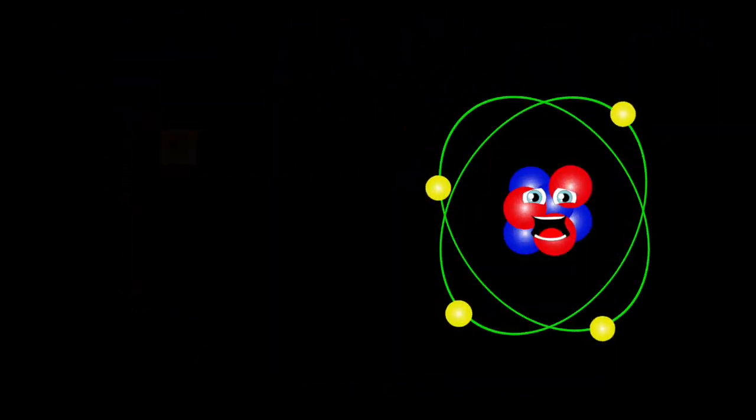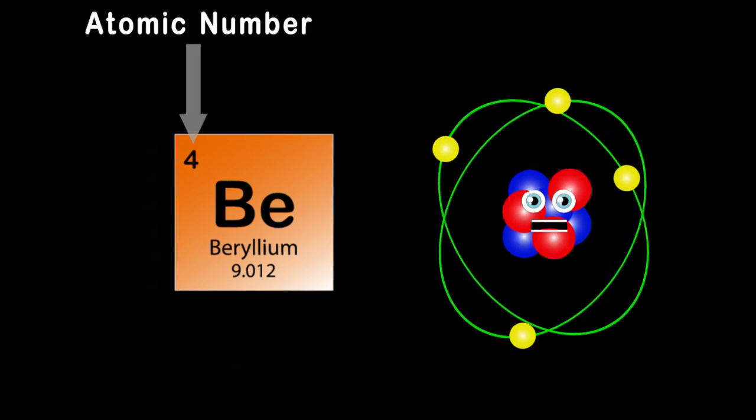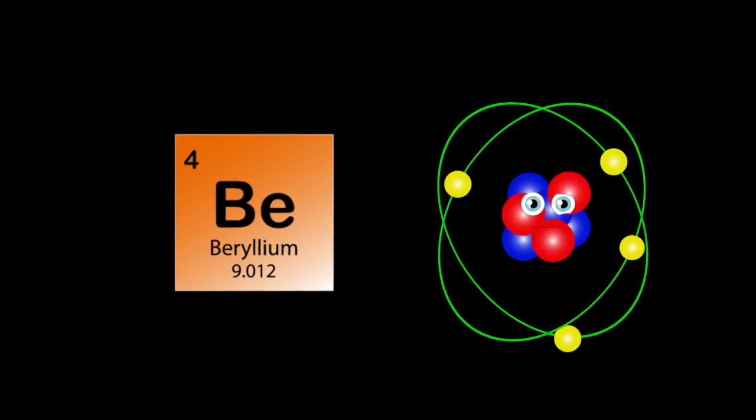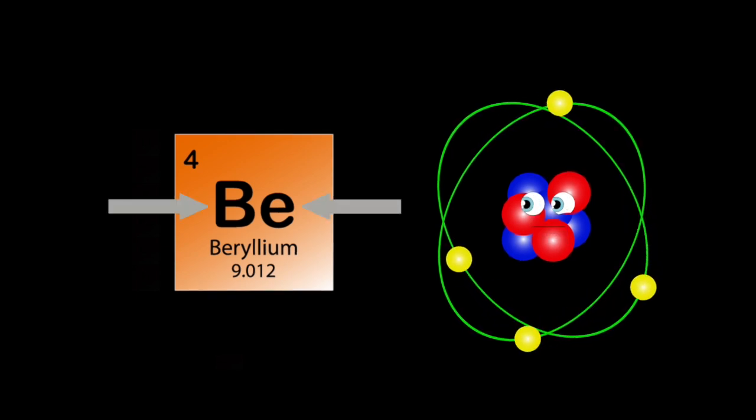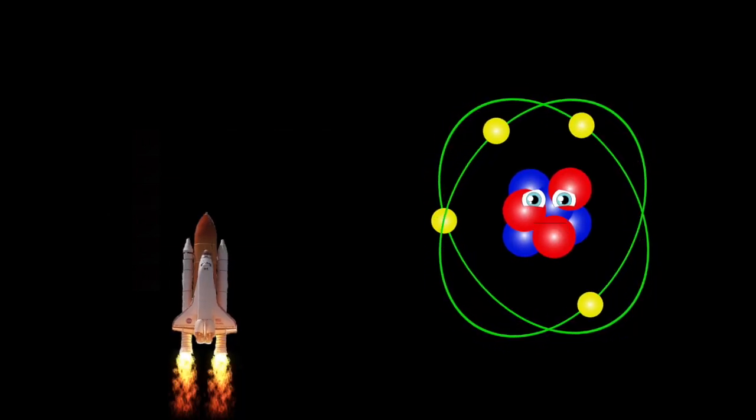My name is beryllium, my atomic number is four, my atomic mass is nine and change. My symbol is Be, found on the periodic square. Now I'm using this space shuttle to lift astronauts in the air.